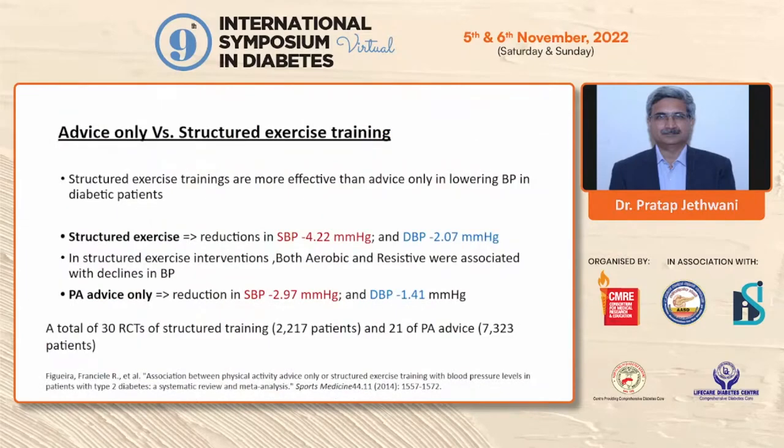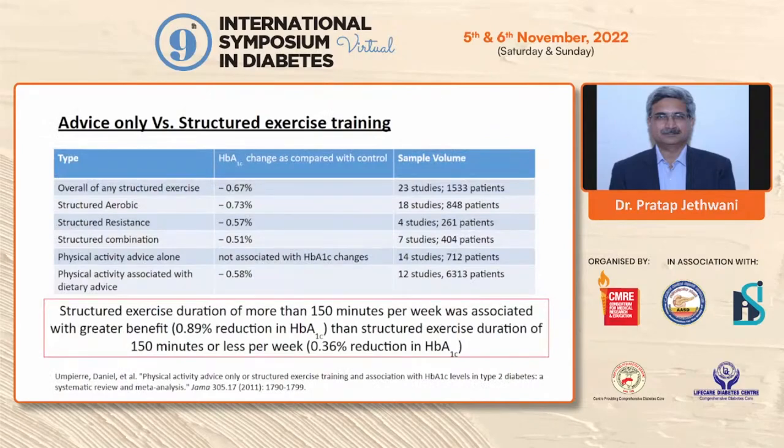Simply giving advice about physical activity is not enough. Patients need to be enrolled in a structured exercise training plan for better blood pressure and glycemic control. A meta-analysis of various trials shows that structured exercise training is better than physical activity advice alone for lowering both systolic and diastolic blood pressure in diabetic individuals. Structured combination exercise — both resistance and aerobic — totaling more than 150 minutes per week is associated with a greater HbA1c reduction of approximately 0.9%.